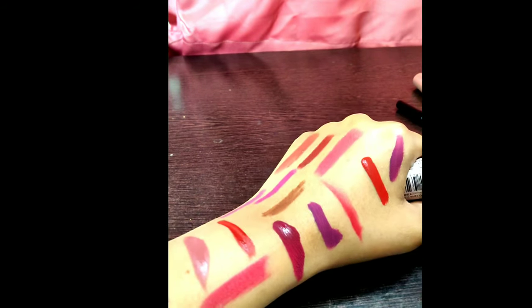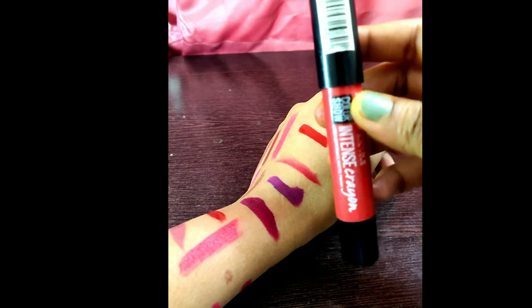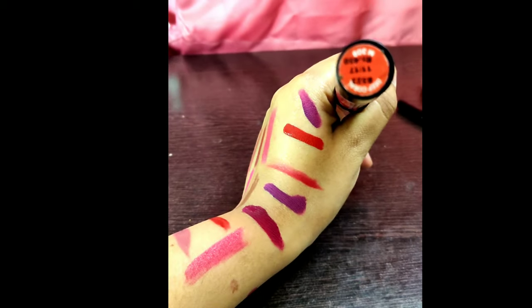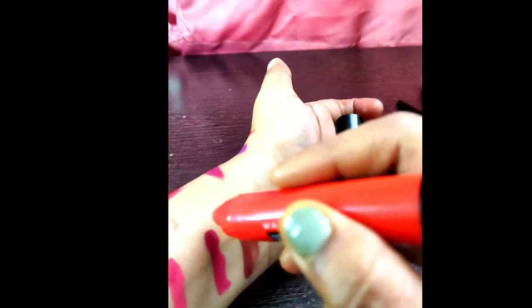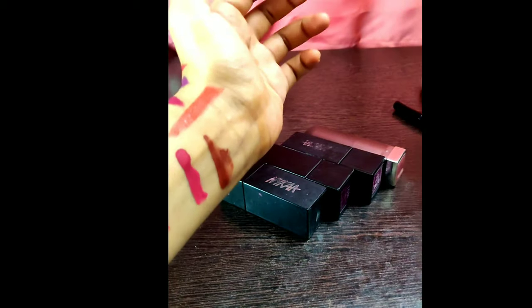Here is one of the Elle 18 lipsticks — it's a very old lipstick which I bought in the initial days of my college life. Here is a Maybelline lipstick, a crayon type — the name is 'Deep Coral.' It is a little bit on the orangey-red side. And this is another one that is pure orange with a little bit of red — you can wear it with any western wear like gowns or frocks for parties or summer parties.